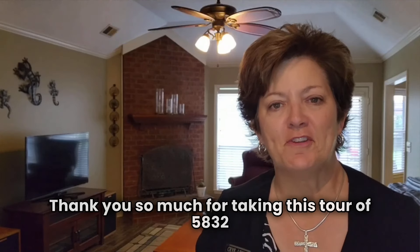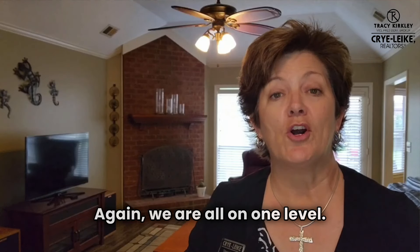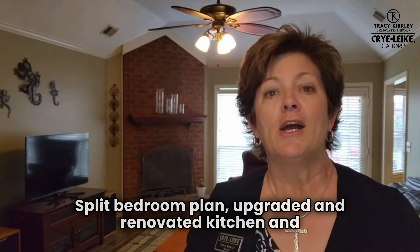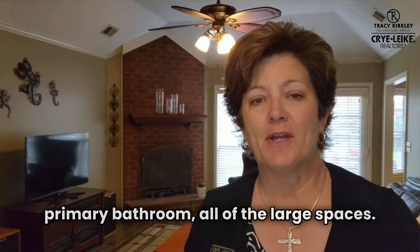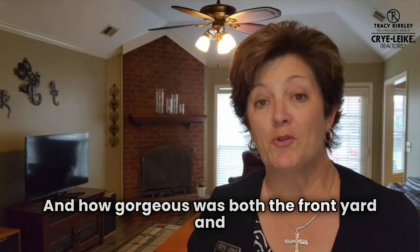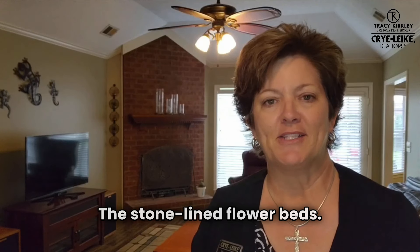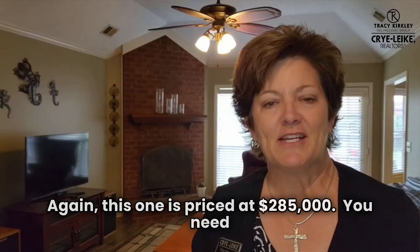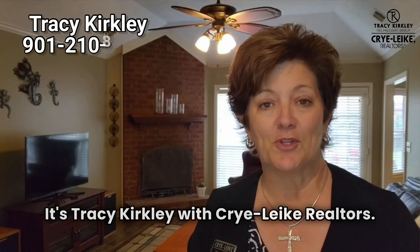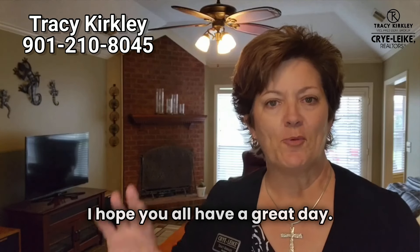Thank you so much for taking this tour of 5832 South Bend with me today in Olive Branch, Mississippi. We are all on one level, with beautiful wood-look tile throughout most of the home, a split bedroom plan, and an upgraded and renovated kitchen and primary bathroom. All large spaces, and how gorgeous was both the front yard and the backyard with all of those perennials and stone-lined flower beds? This one is priced at $285,000 — give me a call today, or have your agent call me. It's Tracy Kirkley with Crye-Leike Realtors, 901-210-8045. I appreciate it — I hope y'all have a great day!